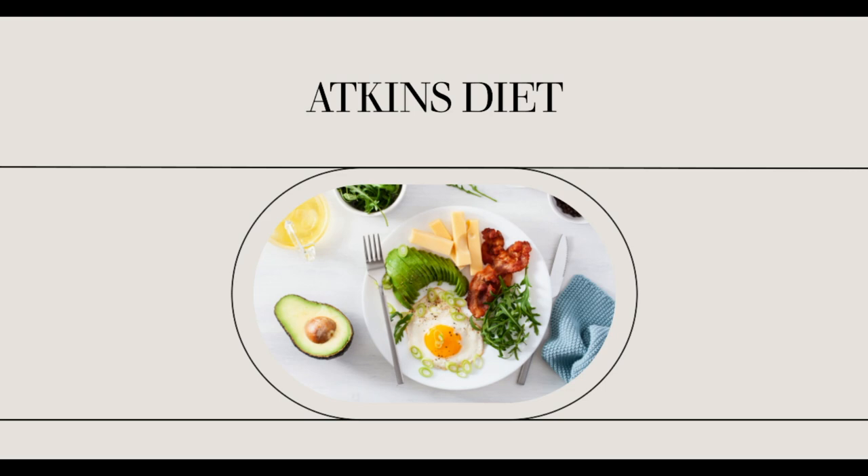Ketone strips are available in any pharmacy and can be found among the diabetic supplies. In some stores, they are kept behind the counter so you may have to ask for them. You won't need a prescription to buy them though. Once you open a package of ketosis strips, they have a shelf life of 6 months. It may be helpful to mark the opening date on the box.